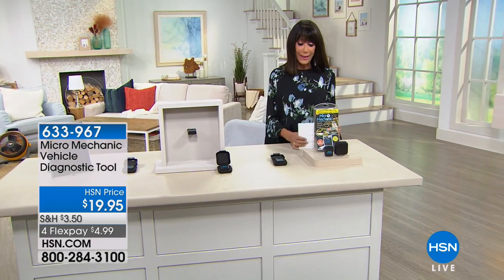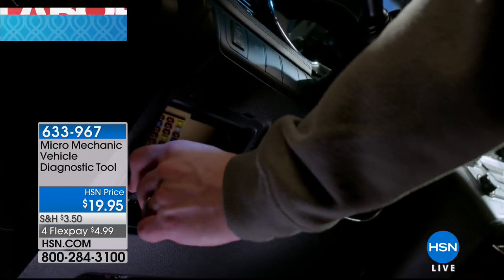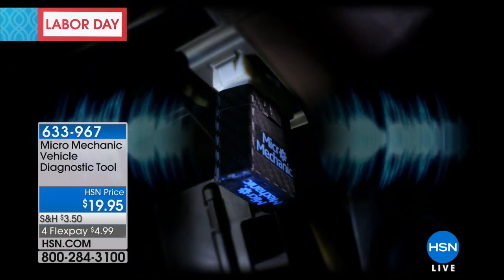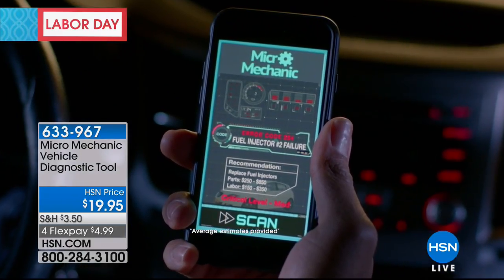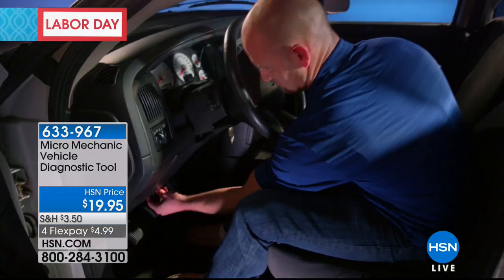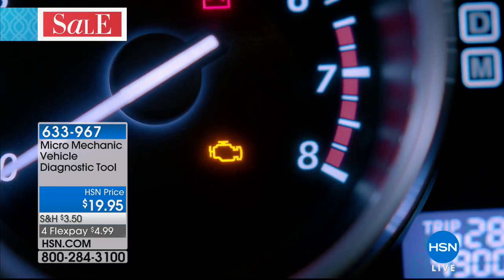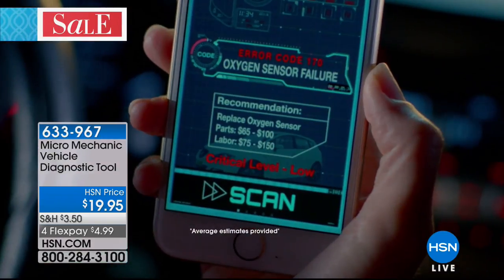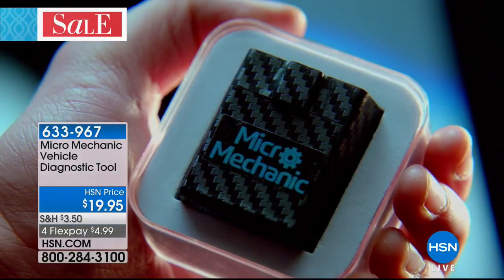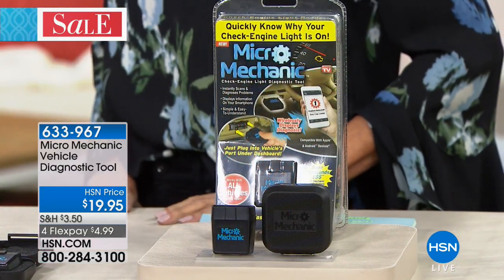Right now we're going to save you a tremendous amount of money. We have an item today and this is the only airing. We had a quick presentation yesterday of the Micro Mechanic and it was on fire. What is it? It is a vehicle diagnostic tool. It could not be easier. This is a tool that instantly will diagnose what is wrong with your car, the severity of it, and provide estimates to let you know where you stand — at a price of $19.95. Unbelievable.